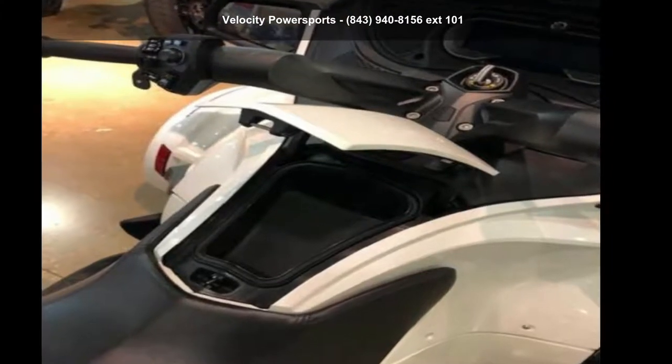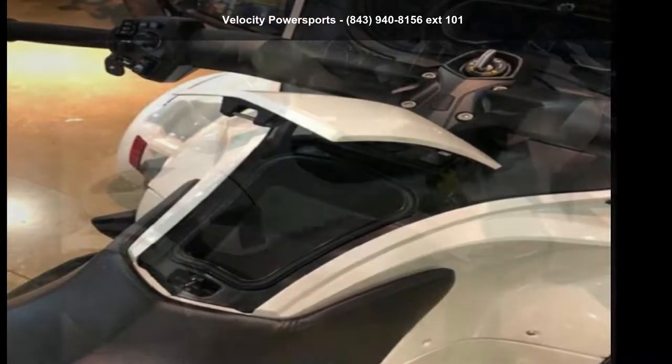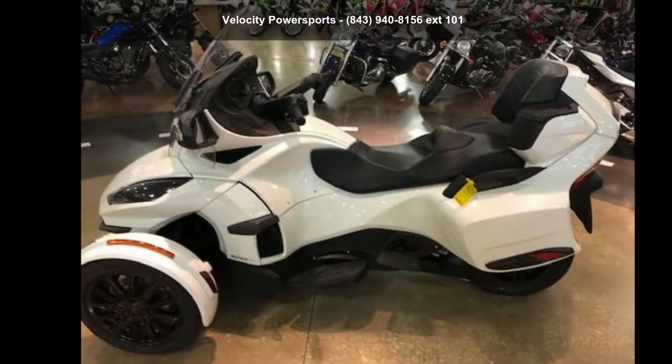Check out this Canon 2018 Spider-RT Limited Dark. If you are looking for a great motorcycle, this one could be yours today.